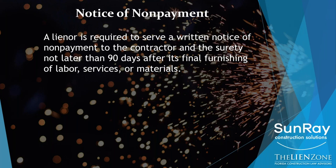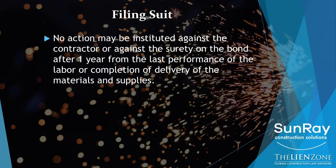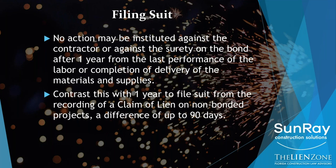The last step is filing the lawsuit on a bond. You must file the lawsuit no later than one year from your last delivery of materials or labor to the job site. Remember, on a claim of lien, it was one year from the recording date of your claim of lien — it's not one year from the time you serve your notice of nonpayment on the bond. So technically you actually have up to 90 more days to sue on your lien claim than you do on your bond claim.